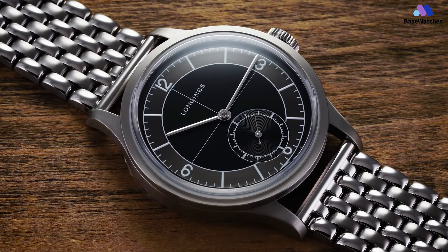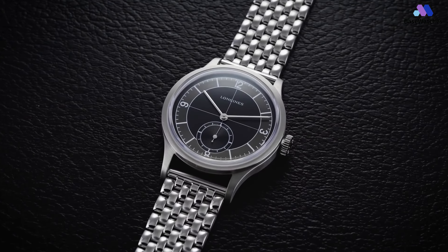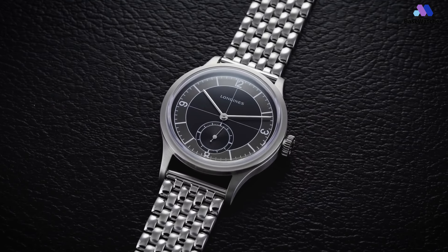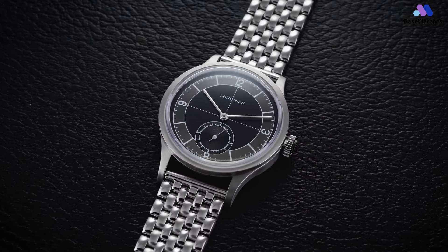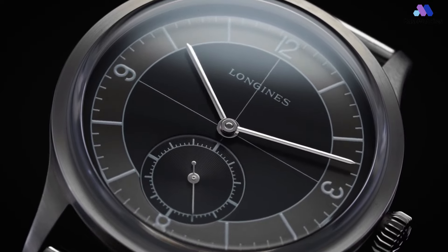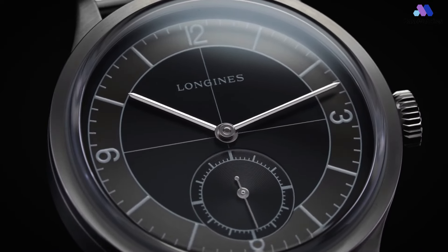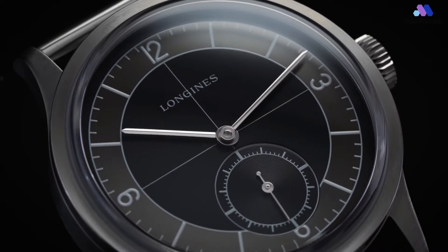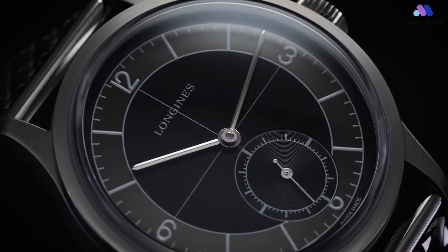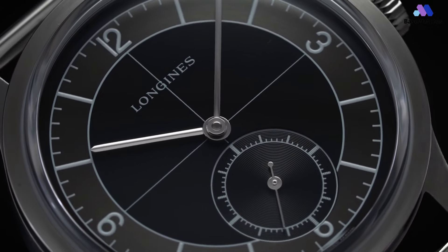Inside the case is the automatic caliber L893, a movement made by ETA exclusively for Longines with 3.5 Hz and a comfortable power reserve of 72 hours, which makes it a so-called weekend-proof watch. There's a silicon hairspring too, meaning that you don't have to worry about magnetism. The 38.5mm case is made from stainless steel and is water-resistant to 30 meters, secured with a black calf leather strap.